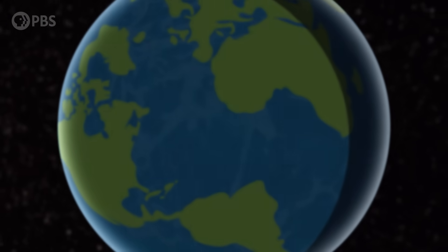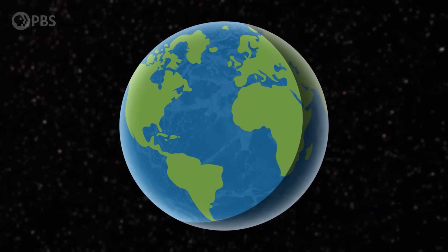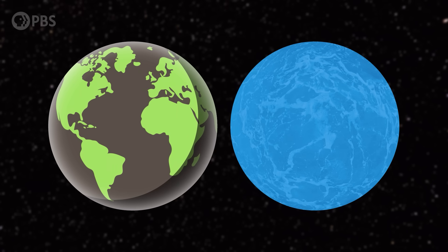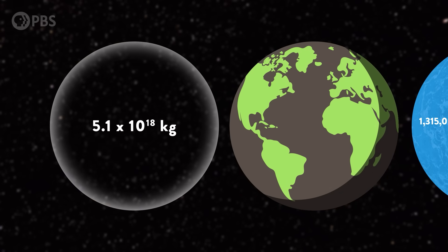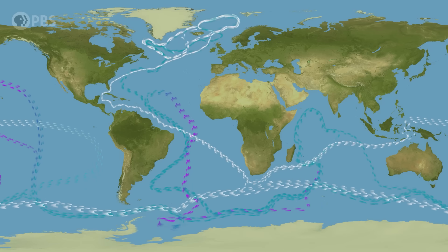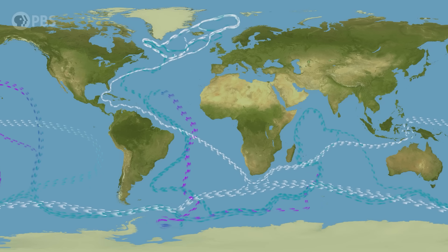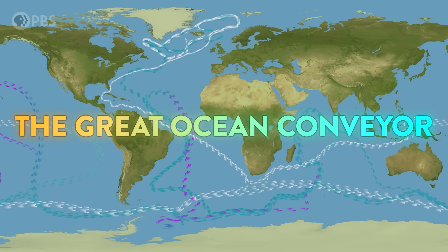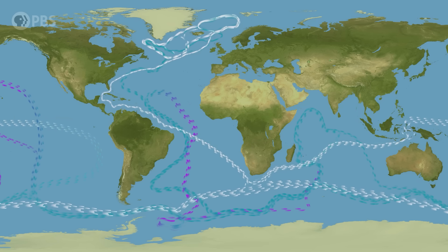You might have heard that oceans cover two-thirds of the Earth's surface — there's a reason we call it the Blue Planet. But that doesn't really do it justice. The oceans weigh a few thousand million million million pounds, hundreds of times heavier than the entire atmosphere. And moving all that water around are ocean currents. The oceans aren't really separate things; they're tied together by a huge ocean current, the ocean conveyor, which carries truly ridiculous amounts of water.